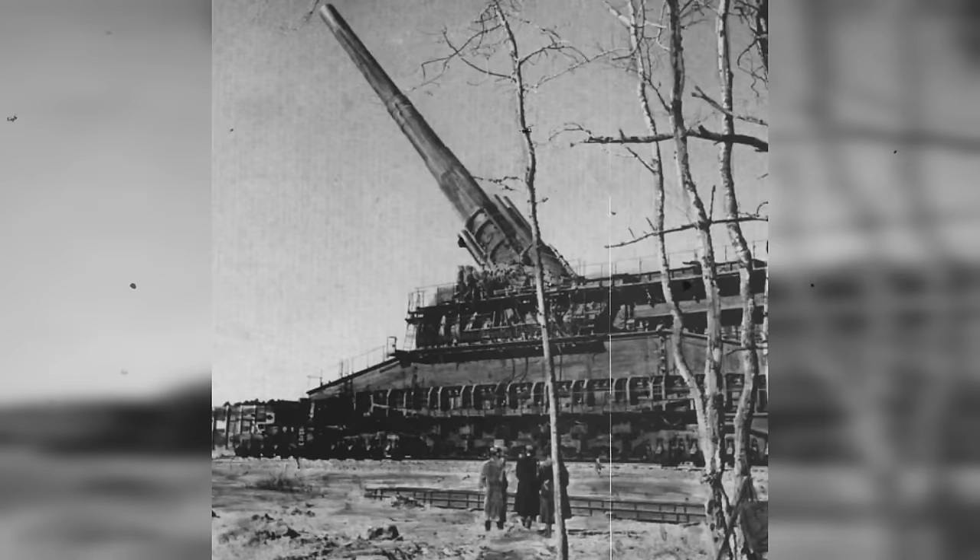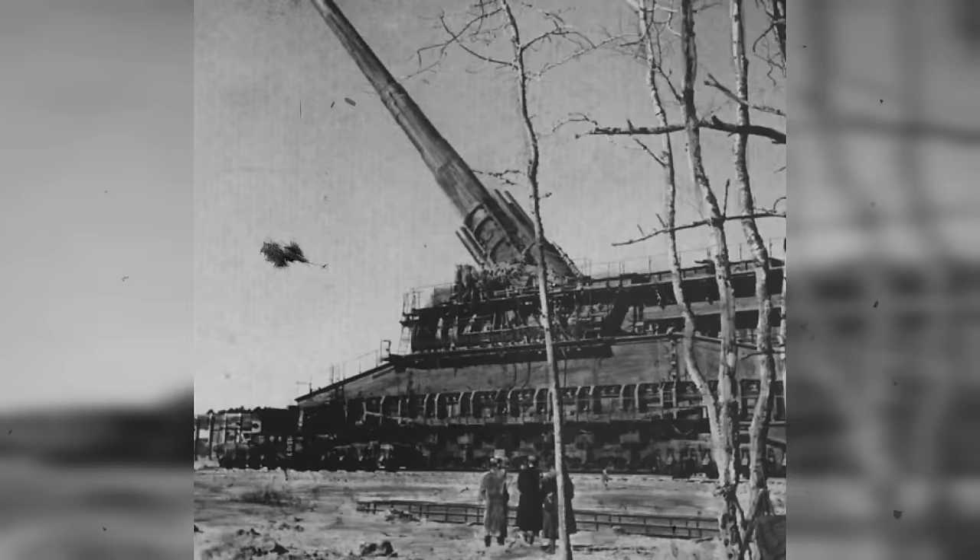So while this half-gun, half-vehicle monstrosity was very unique, it faced an early retirement — after this trial run, it never saw the battlefield ever again.